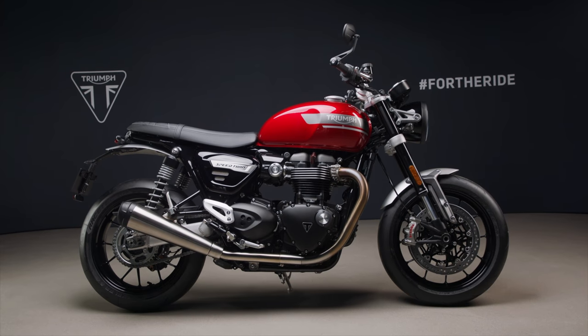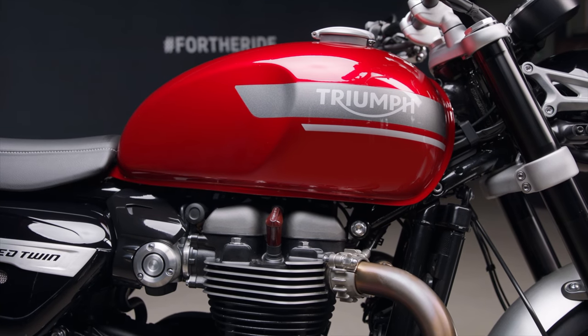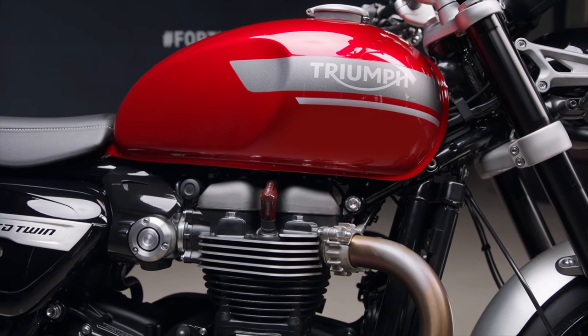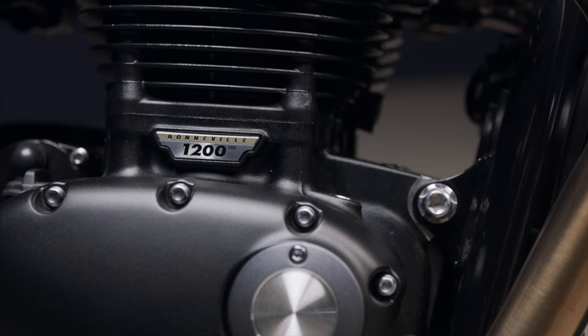Hello and welcome to MotoChatter. If you're new here, please consider subscribing. Starting with the engine, the new Speed Twin is still running the 1200cc parallel twin high power Bonneville engine but it has seen some internal modifications.